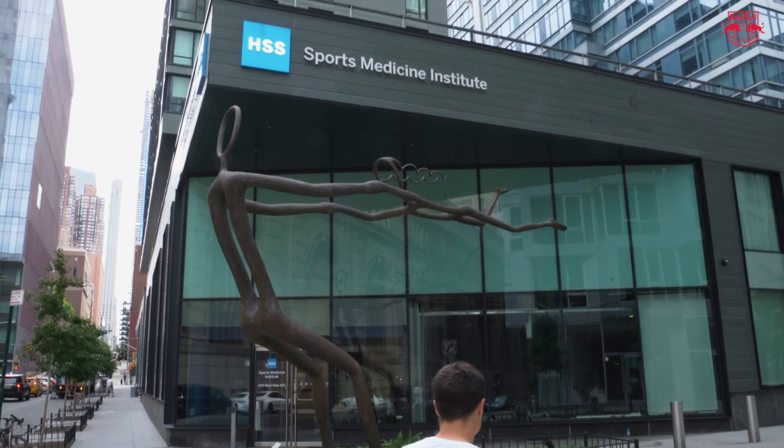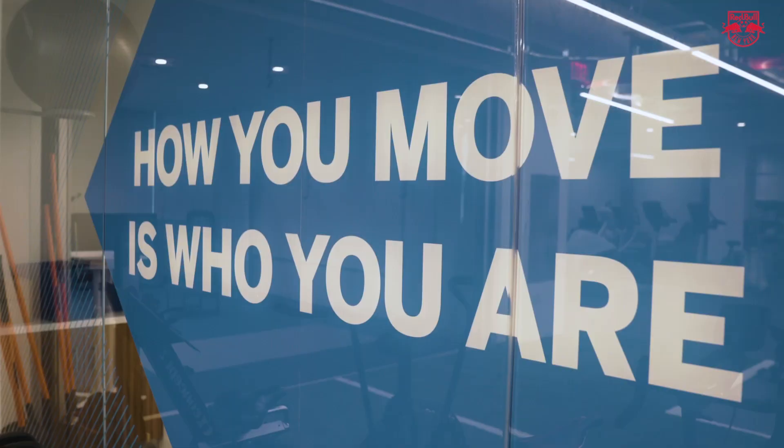Hey guys, it's Flo here. So here today we are at the new facility. It's just this facility in Westside where I'm gonna do some testing and rehab. So let's go.